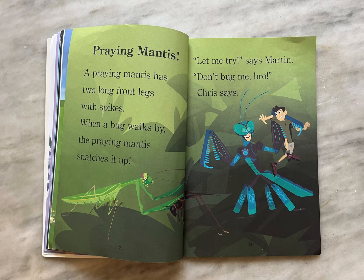Praying mantis. A praying mantis has two long front legs with spikes. When a bug walks by, the praying mantis snatches it up. "Let me try," says Martin. "Don't bug me, bro," Chris says.